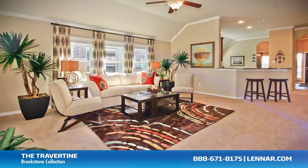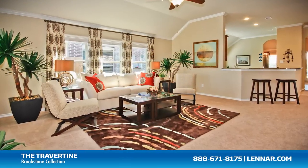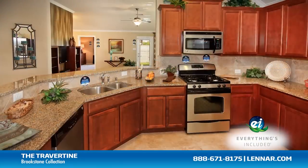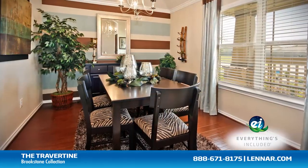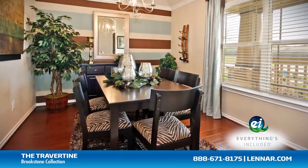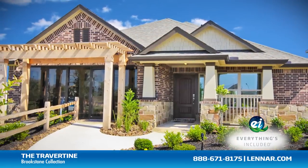Because Lennar is the only home builder in Houston to offer everything's included homes, the Travertine also includes all of the green features, appliances, and luxury designer upgrades that you've come to expect from Lennar.